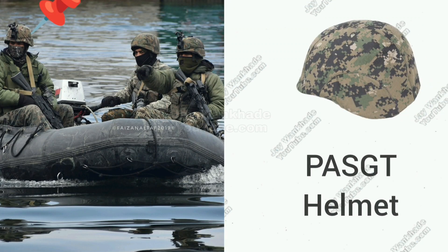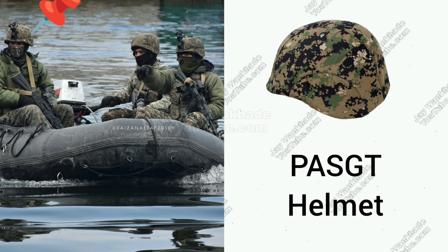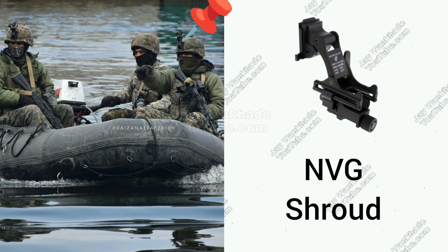Personnel Armor System for Ground Troops, PASGT, Ballistic Helmet with NIJ Level 3 Protection wrapped in Jungle Marine Pattern Digital Camouflage. Night Vision Device Shroud to mount Night Vision Goggles, Flashlight, and Cameras.